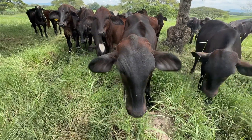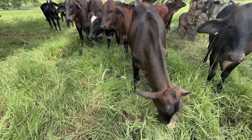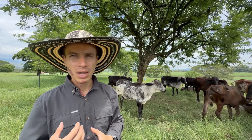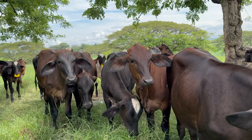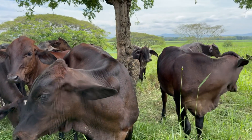This feeding strategy ensures excellent performance in this environment. Once these replacement heifers are fully raised, they are moved to a group where they are bred. Two months before calving, they return to this farm to prepare for their first lactation. Our approach remains heavily grazing-based but incorporates strategic nutritional supplementation at each stage to improve weight gains and shorten the time to first calving.